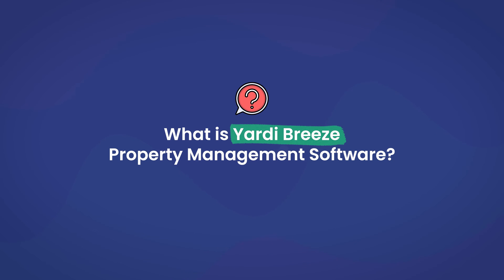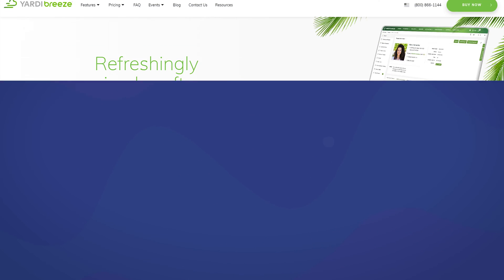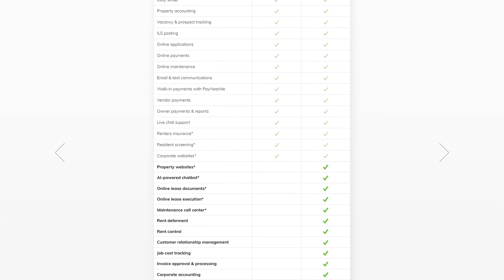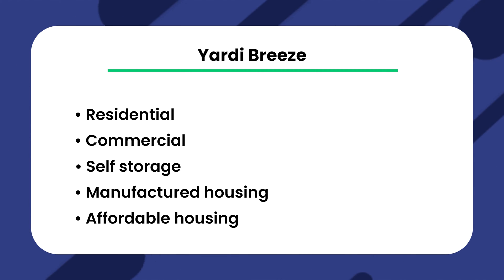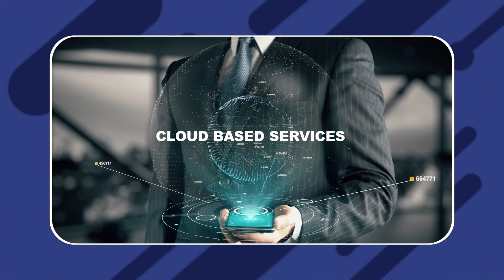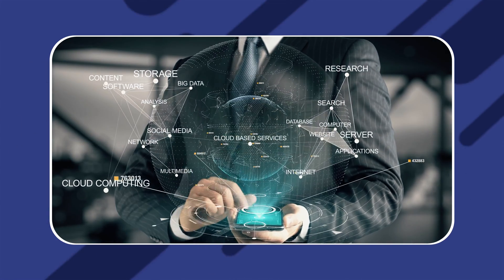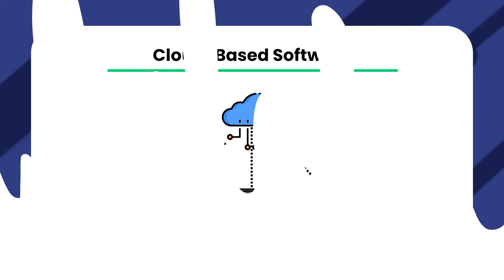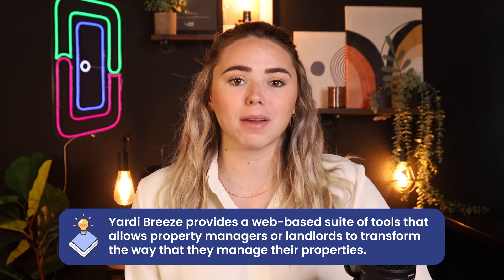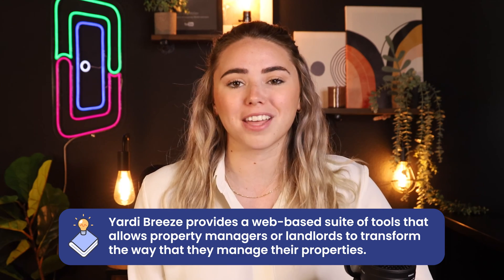Yardi Breeze is a simple rental property management software mostly known for its ease of use and how easy it is to learn. The software provides tools and features to maintain and manage a plethora of rental properties. Property types covered include residential, commercial, self-storage, manufactured housing, and affordable housing. It also contains tools to help manage associations. Since Yardi Breeze is cloud-based, you can access and manage your properties from anywhere — your computer, laptop, or even your smartphone.